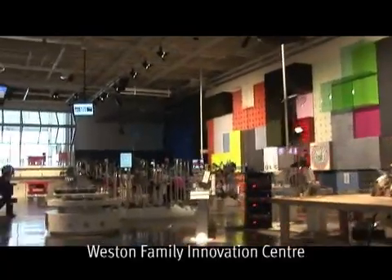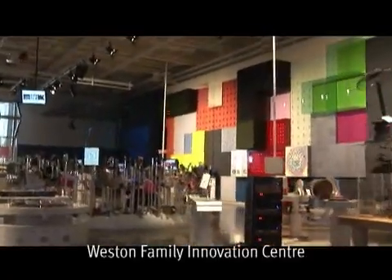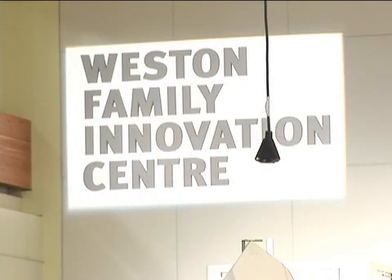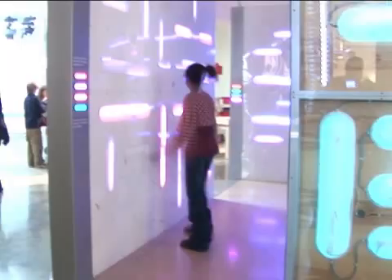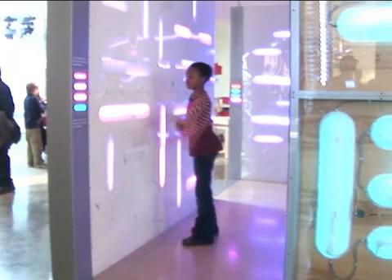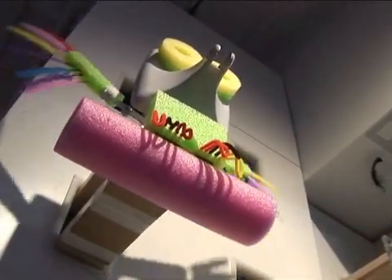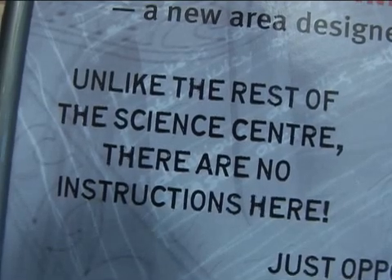Here we are inside the Weston Family Innovation Centre. In this area, you'll see more than 50 different experience areas that all have one focus: developing the skills, attitudes and behaviours of innovation. That means working in groups, taking risks and making mistakes, working without instructions — you're not going to see a lot of instructions in this room — and combining things in unexpected ways.